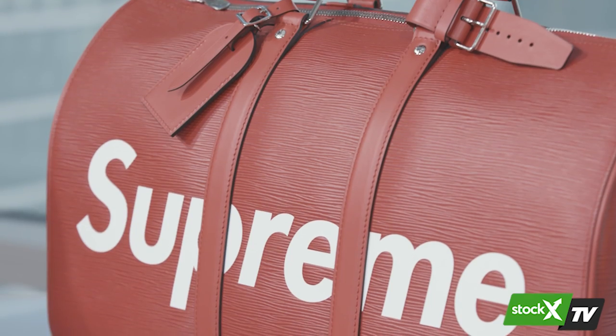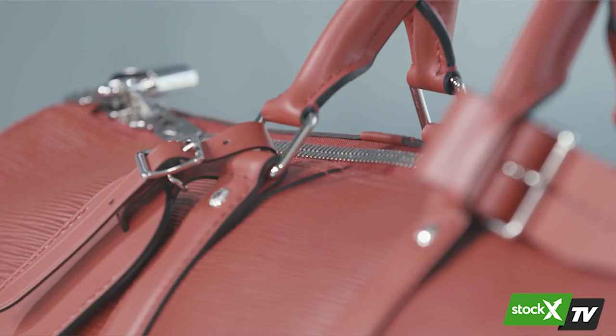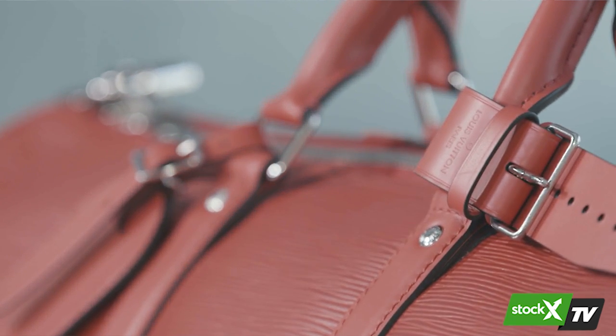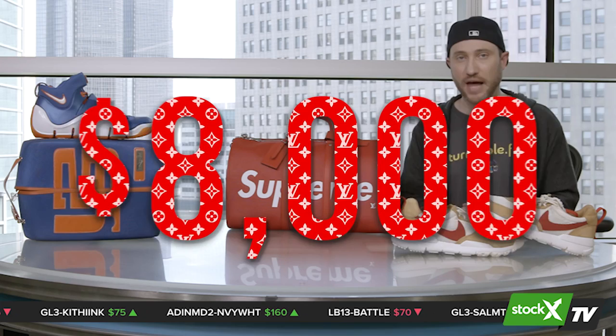In today's episode of MarketWatch, we're going to start with something a little bit different. As you know, StockX has since launched watches and handbags onto the stock market of things in addition to sneakers. So let's start with this bag right here. This bag is part of a collection between Louis Vuitton and Supreme. Back at the end of June, beginning of July, they released a collaboration with over 50 different items. This big key ball right here, which retails for about $3,500, is selling on StockX for over $8,000.